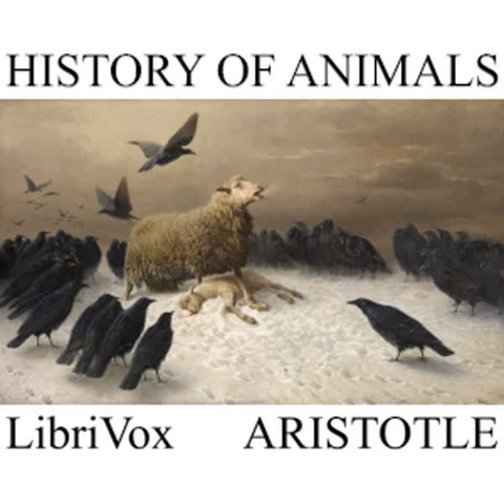Chapter 2. The egg, in the case of all birds alike, is hard-shelled if it be the produce of copulation and be laid by a healthy hen. For some hens lay soft eggs. The interior of the egg is of two colours, and the white part is outside and the yellow part within. The eggs of birds that frequent rivers and marshes differ from those of birds that live on dry land; that is to say, the eggs of water-birds have comparatively more of the yellow or yolk, and less of the white.